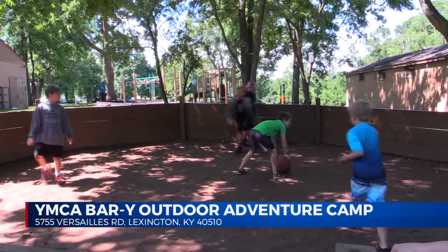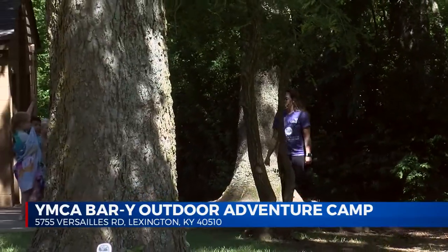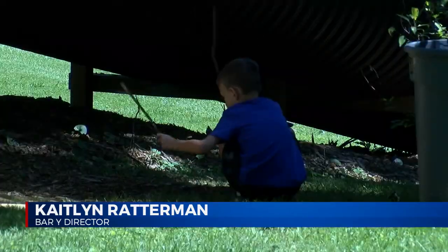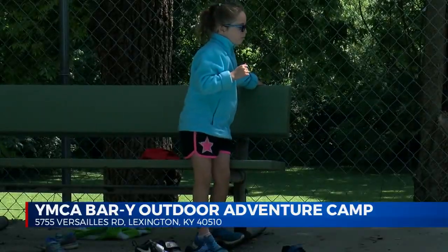Caitlin Ratterman is the director here at Bar Y, a camp that's been in this location for more than 30 years. It's about five acres of land, which is really nice. We're all spread out, so it gives a chance to have the kids really separated into their own groups, but close enough so I know where they are located.